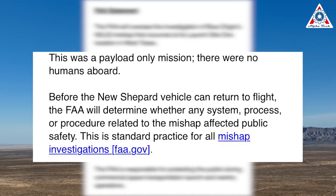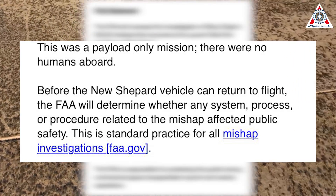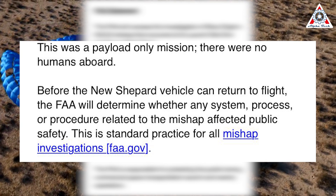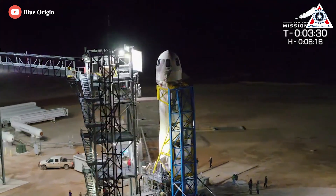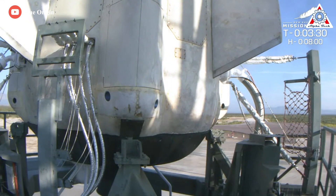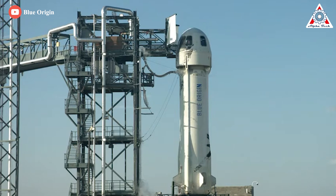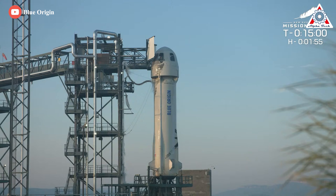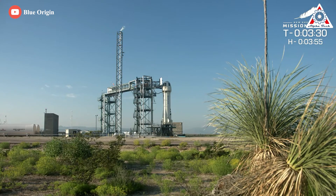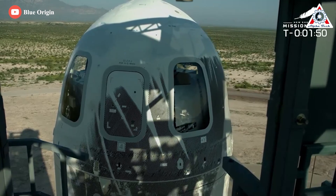Before the New Shepard vehicle can return to flight, the FAA will determine whether any system, process, or procedure related to the mishap affected public safety. This is standard practice for all mishap investigations. Blue Origin originally hoped to launch the mission NS-23 — named for being the 23rd New Shepard flight — on August 31st and then September 1st, but bad weather prevented liftoff on both days. The NS-23 mission wasn't carrying any space tourists; instead, it was a cargo-only flight that aimed to take 36 payloads on a brief jaunt to suborbital space and back, 18 of them funded by NASA. How the payloads fared during the anomaly is still unclear.